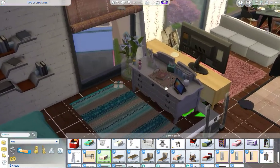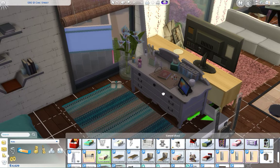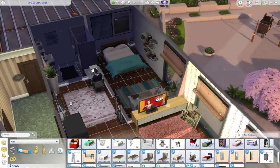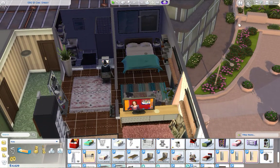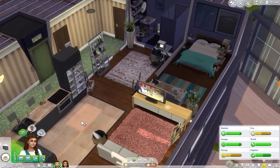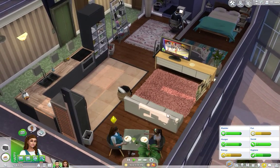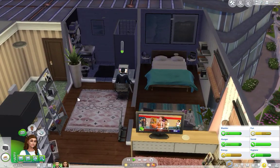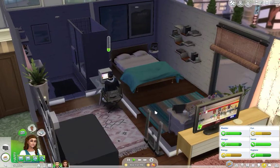They can do without certain things — like this dresser she doesn't really need, but I don't want to delete it. Maybe they'll move to a bigger apartment. I'm going to work right now on getting their skills up to get promotions, and then maybe we'll think about moving.